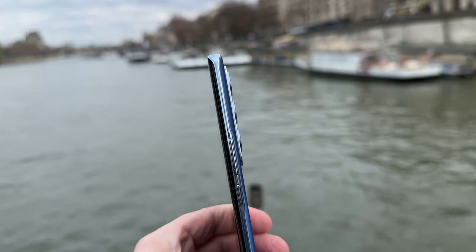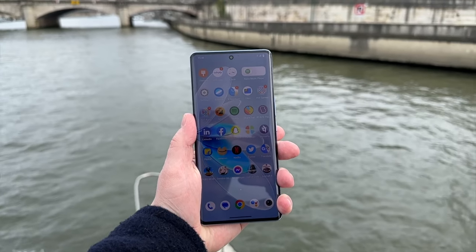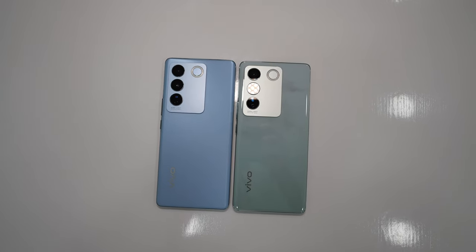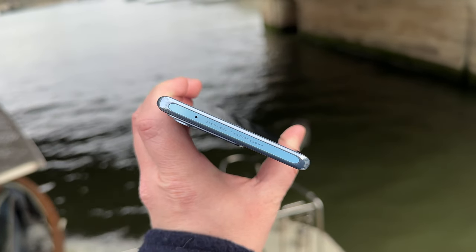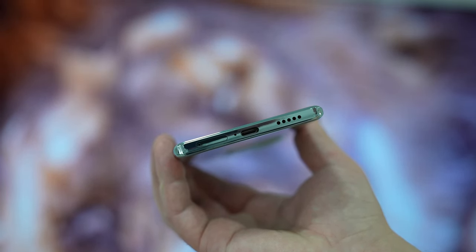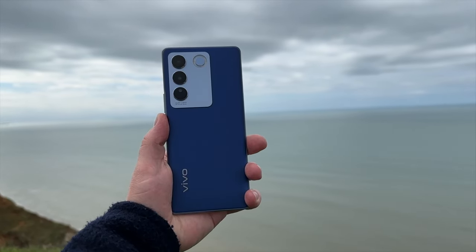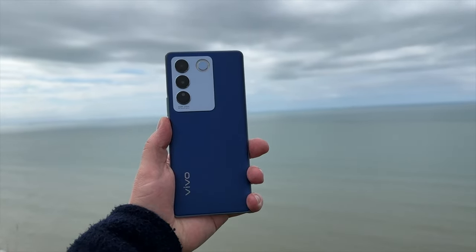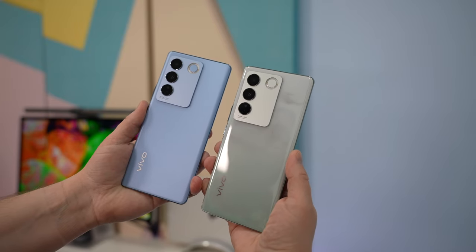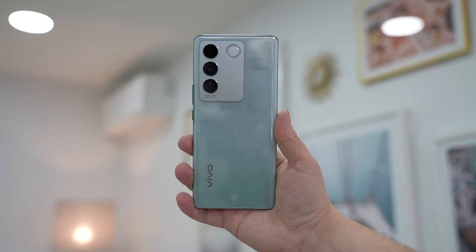The phone is very thin, measuring just 7.4mm. Combined with the curved back and front, it feels very comfortable in the hand. The build quality is excellent and feels quite premium despite the plastic frame. One shortcoming is the single bottom-firing speaker, which is pretty good overall but can't compete with dual speaker systems. There is also no water or dust resistance. On a positive note, the phone feels quite light — the Pro weighs just 182 grams and the regular version 180 grams.